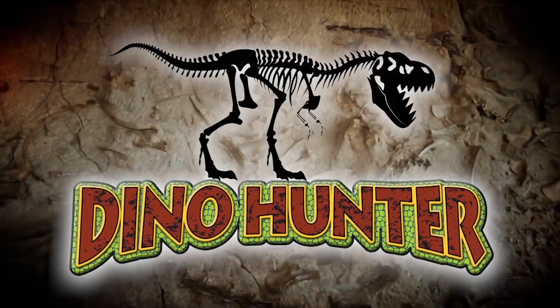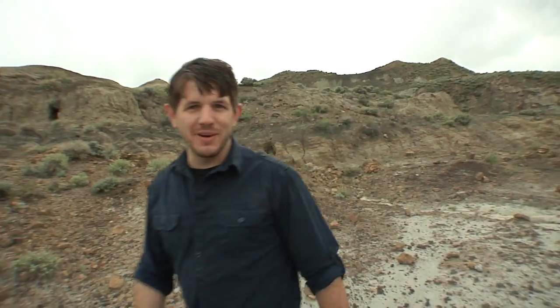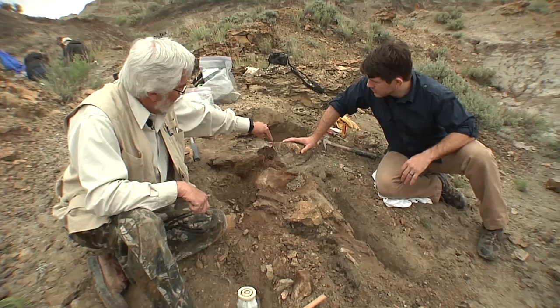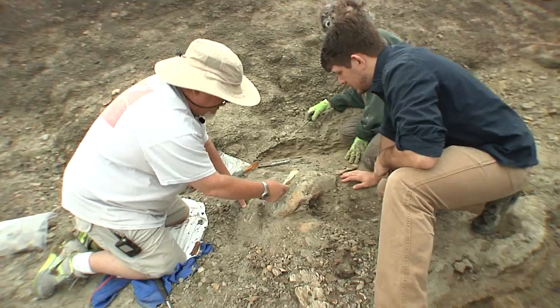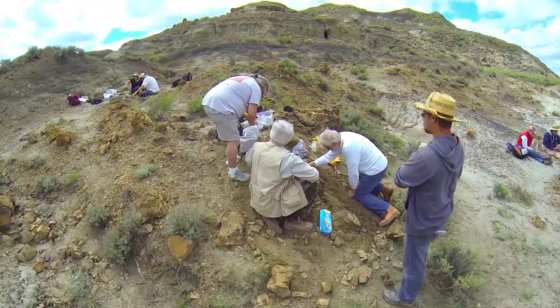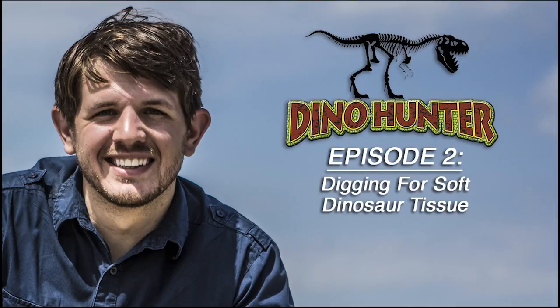In this episode of Dino Hunter, Jeremy McLaughlin ventures out into the Hell Creek formation of eastern Montana. He'll dig up dinosaurs with Mark Armitage and paleontologist Otis Klein as they search for more dinosaur bones that contain soft tissue. All this and more in the Digging for Dinosaur Soft Tissue episode of Dino Hunter.